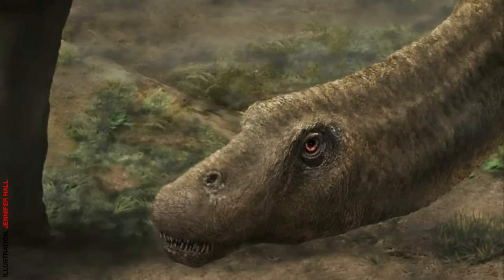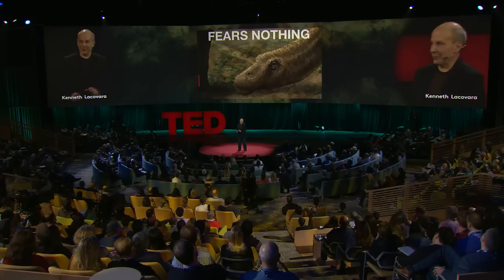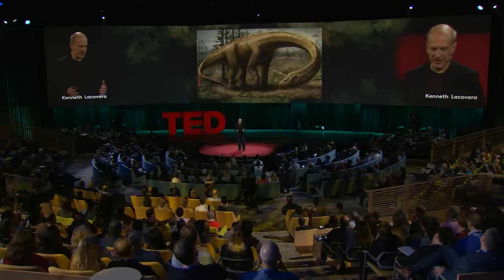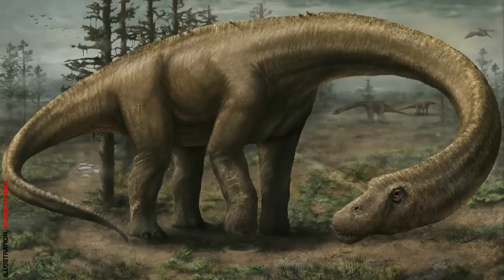And thus the name Dreadnoughtus — or 'fears nothing.' Now, to grow so large, an animal like Dreadnoughtus would have had to have been a model of efficiency. That long neck and long tail help it radiate heat into the environment, passively controlling its temperature. And that long neck also serves as a super-efficient feeding mechanism. Dreadnoughtus could stand in one place and, with that neck, clear out a huge envelope of vegetation, taking in tens of thousands of calories while expending very few.